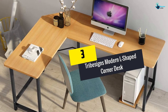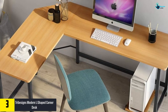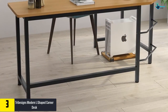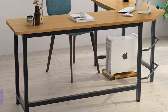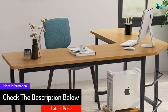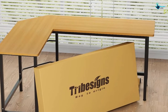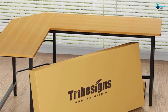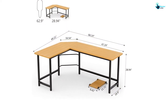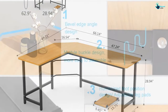At number three, we have the Tribe Signs modern L-shaped corner desk, available in light walnut brown. This desk flawlessly combines storage convenience and modern design, with an L-shaped corner design and plenty of space for computer work, writing, and other home office activities. It has a reliable mechanical design and steel frame to ensure excellent stability. It measures 66.14 inches on the long side by 49.21 inches D by 29 inches H, with a weight bearing of 450 pounds. Assembling this desk is very simple, as it comes with all parts, tools, instructions, and an M-style buckle design, plus an adjustable leg pad for stability on uneven floors.